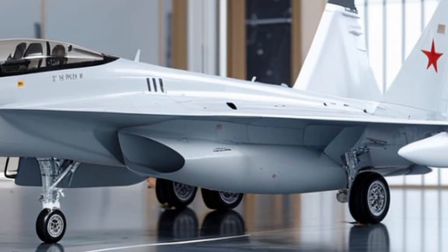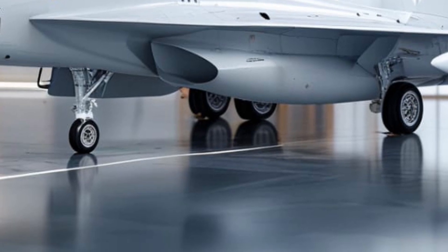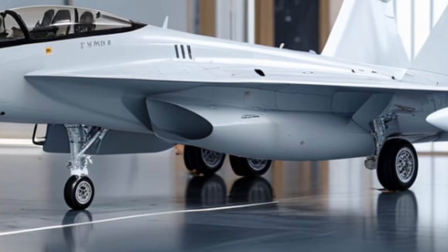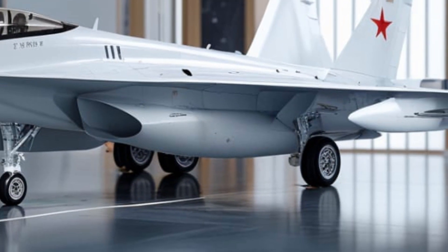Thanks for watching Legendary Machine. If you enjoyed this in-depth look at the 2026 JF-17 Thunder, don't forget to like, share, and subscribe for more cutting-edge machine reviews.